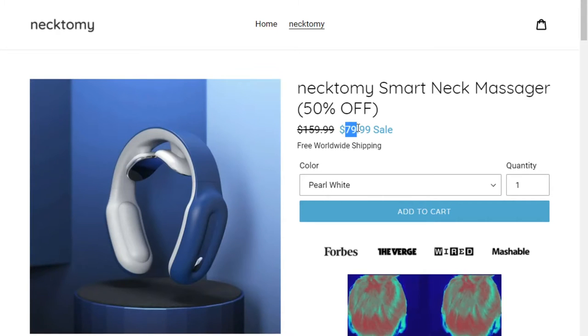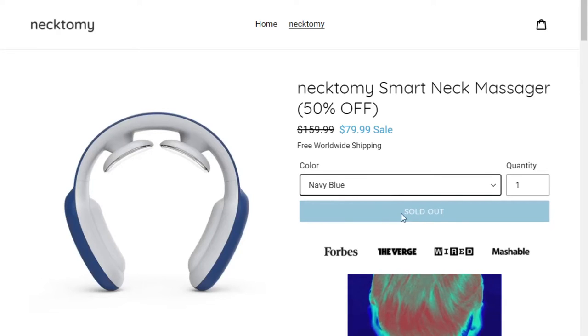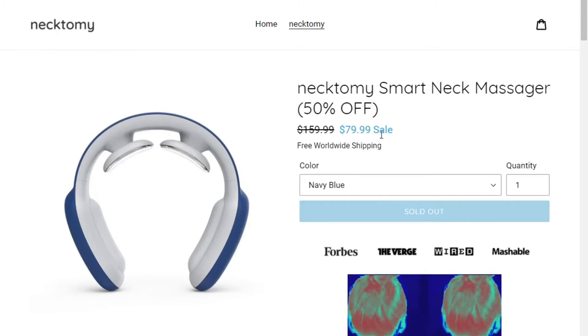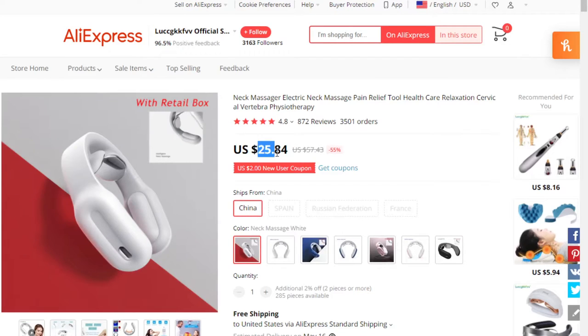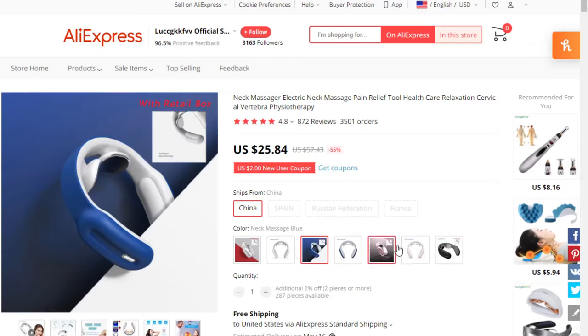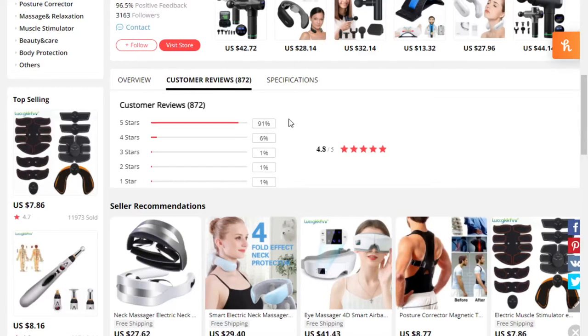It's selling here for $80 and you can see it's popular because one of the colors is actually sold out — you can't buy navy blue anymore. It's selling right now at $79.99, so $80 plus free shipping. But if we check the price on AliExpress, you can actually buy this product for $25. It comes in a wide variety of different colors and it's got really good user reviews — almost 900 reviews, and almost all of them are five-star and four-star.